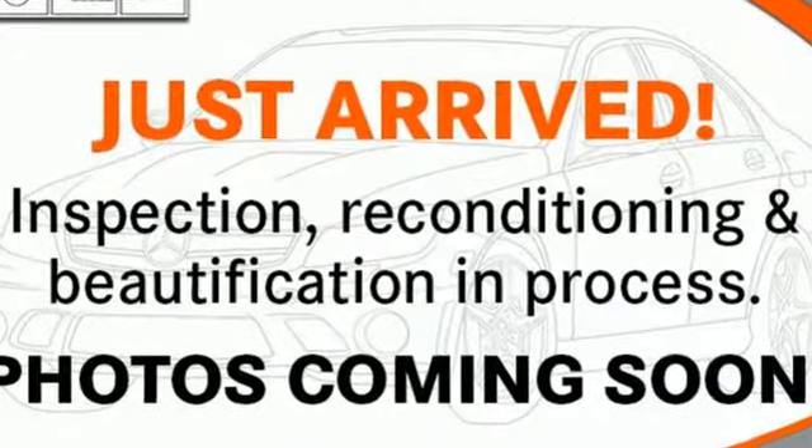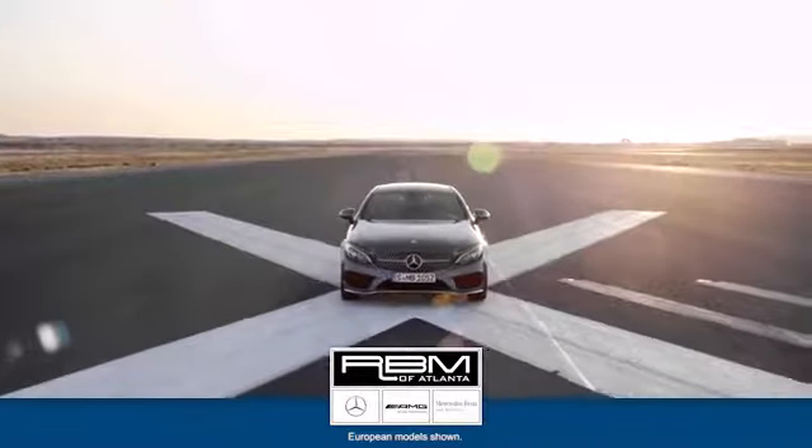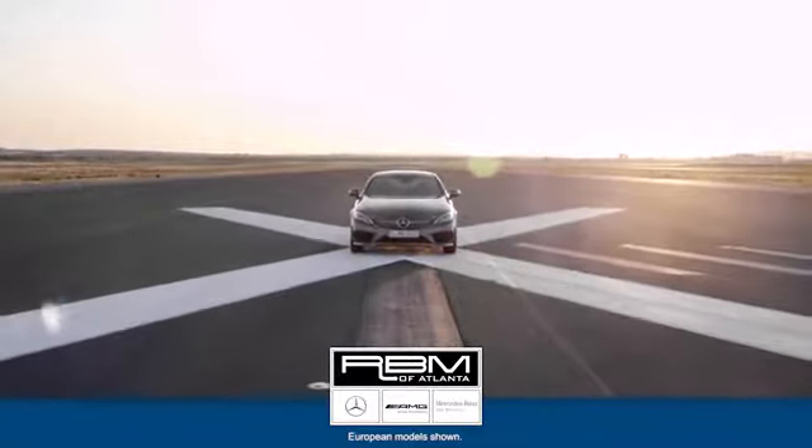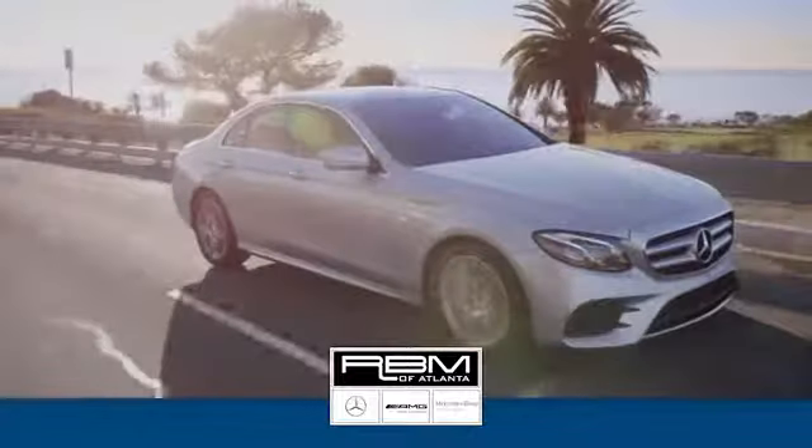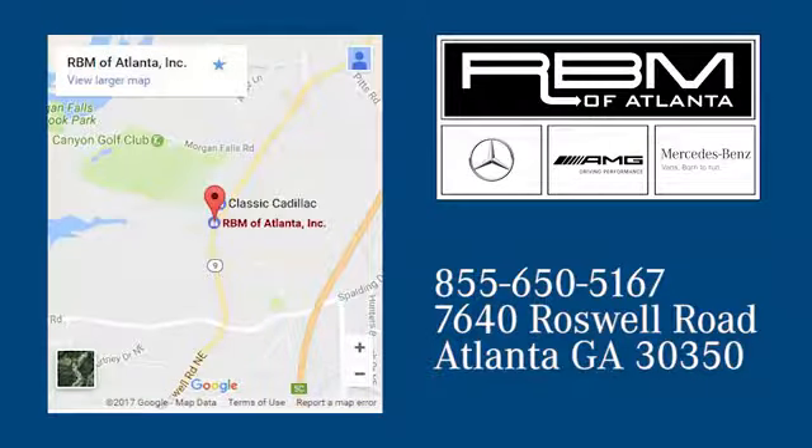The time is now. See it for yourself today. At RVM of Atlanta in Sandy Springs, we have the best selection of new and top quality pre-owned vehicles to choose from. We are conveniently located at 7640 Roswell Road in Atlanta.